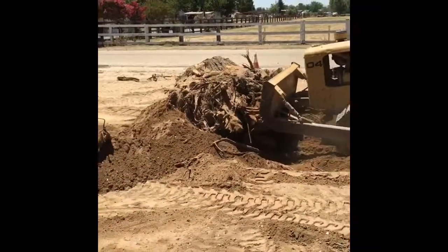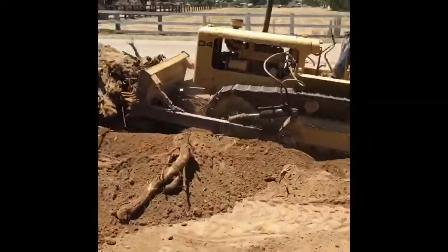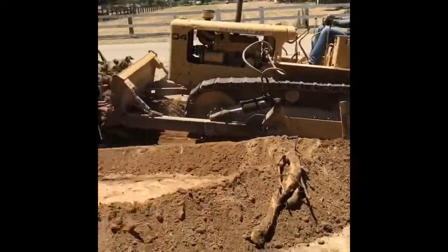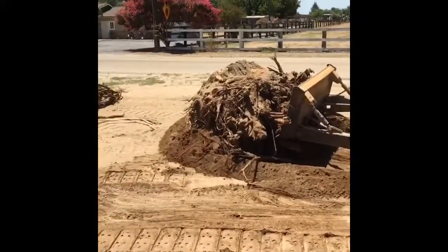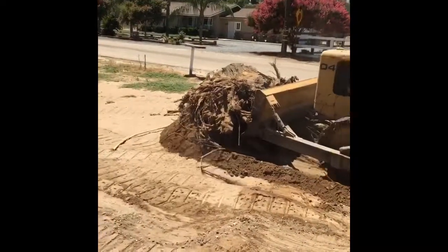And there it is — it is out! Finally. That's where it used to be, and now we got it out. That's awesome. We finally got it out. We're going to go take it back there somewhere so that way it's out of the way.